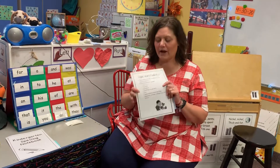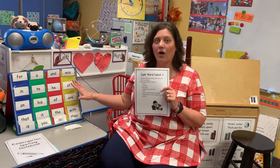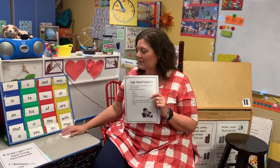Hey kindergarten friends, go ahead and grab your sight word packet out. We're gonna work on that. We'll practice all the words today and then I'll give you three new ones. We're gonna do three new words today.